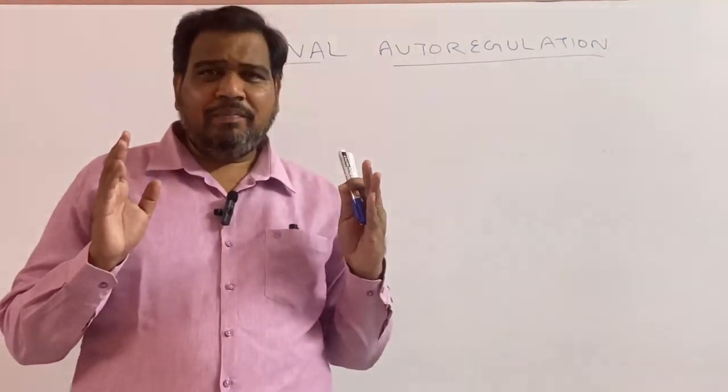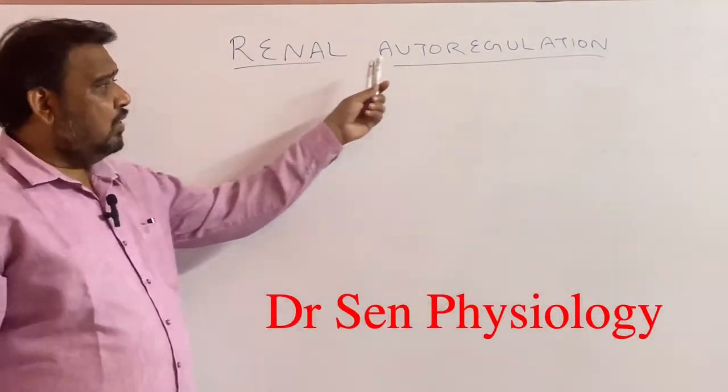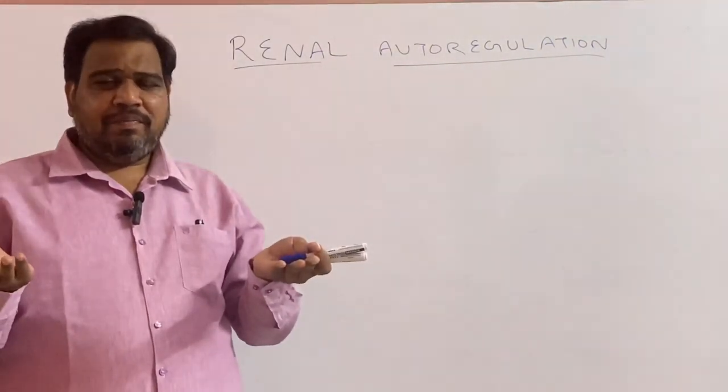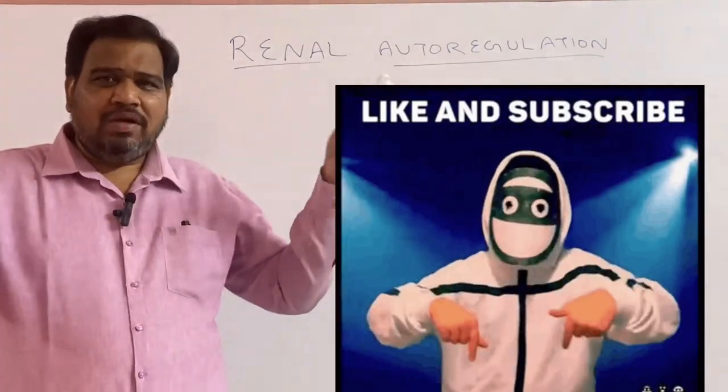Good morning students. Today I am going to discuss a very important topic on renal autoregulation — that is, when your glomerular filtration rate increases, how your kidney works to bring it back to normal.